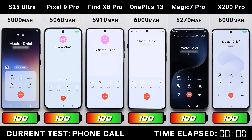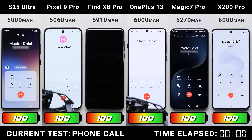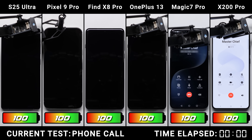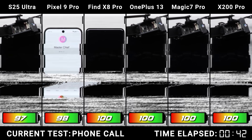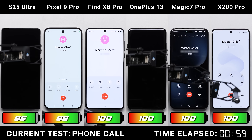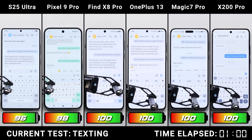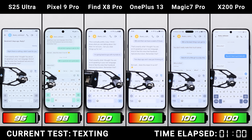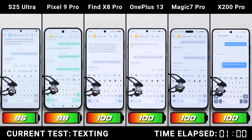We kick things off with the phone call test, where each device goes on the same one-hour call. Constant audio plays back on the other end to tax the earpieces, and each phone is tested within equal distance of our mini cell tower. After an hour, only the Galaxy and the Pixel show any battery drop, while the other four still report 100% — which obviously can't be exactly right.